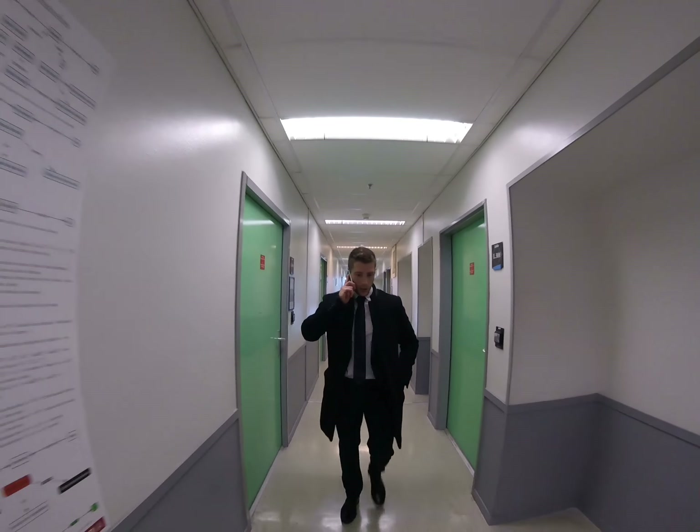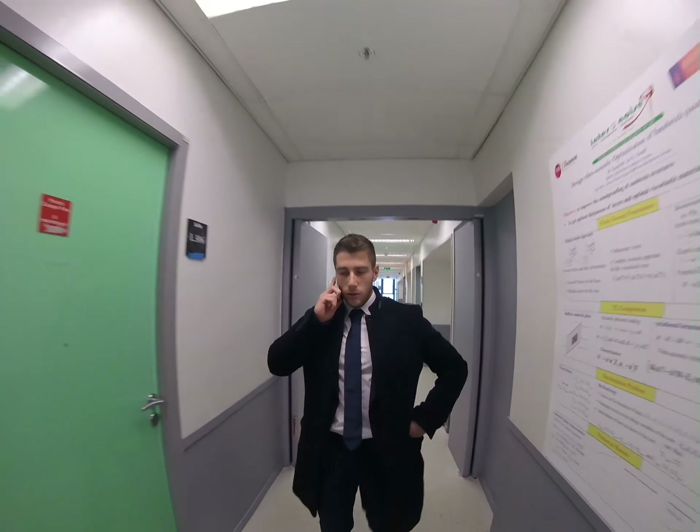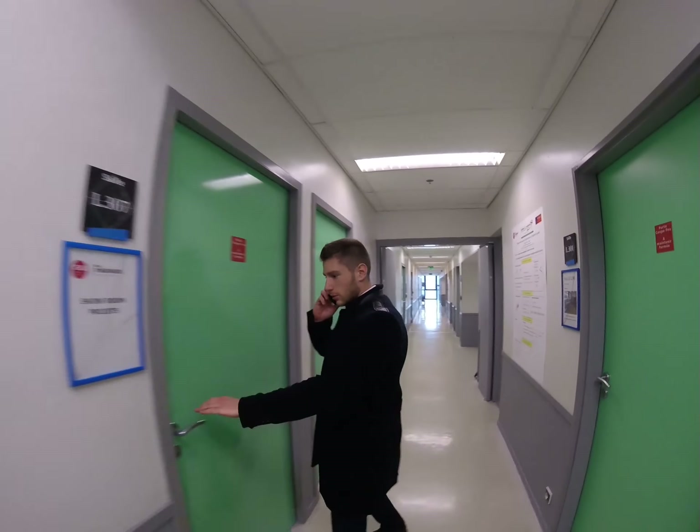Let me come to my office and I will see if I can make something for you. I'll call you back in five minutes. Okay, thank you. Bye.